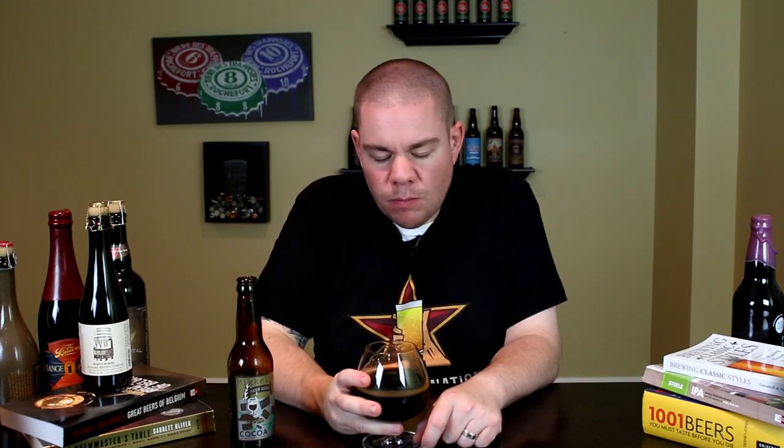Got something to taste on the Beer Geek Cocoa Shake. Cheers. Wow, that is a lot of chocolate. Right at the front of the tongue you're immediately getting bombarded with big, sweet milk chocolate and cocoa powder.